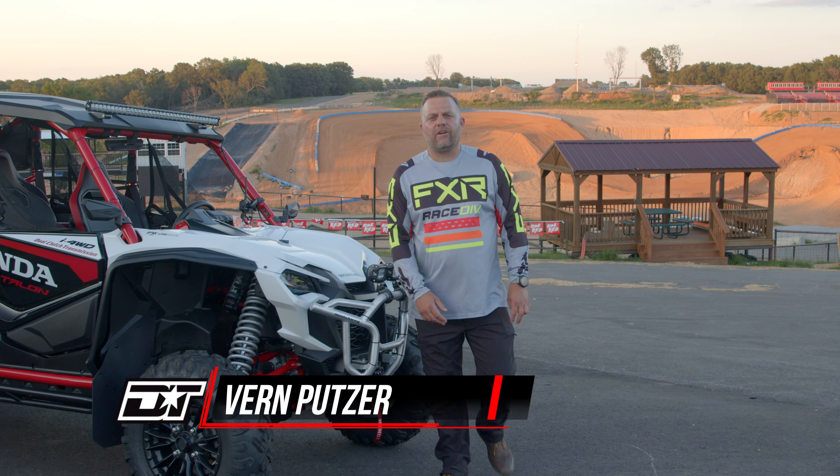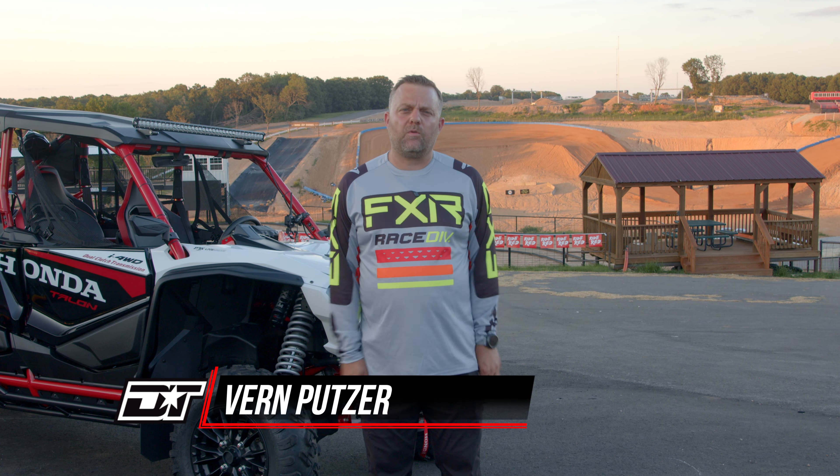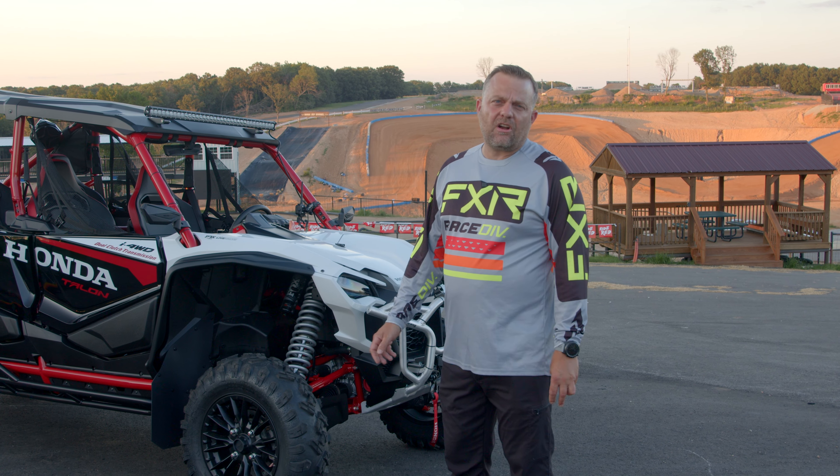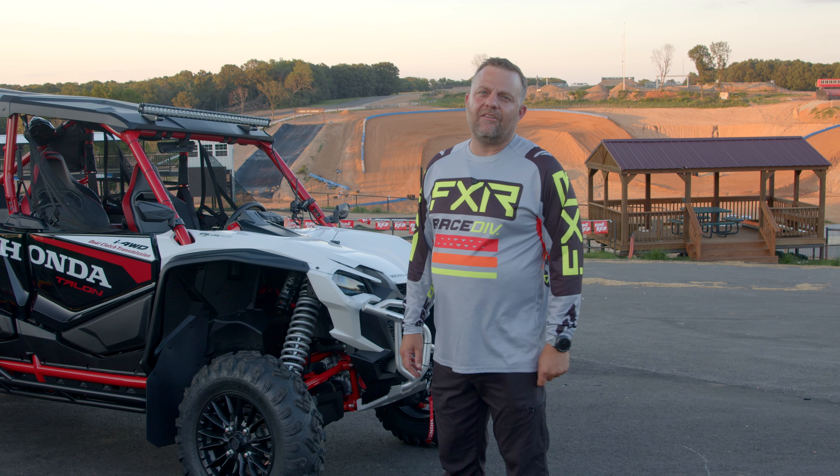Hey, what's up, Dirt Tracks Nation? We're here at Mid-America Outdoors in Jay, Oklahoma, one of North America's premier off-road parks, and we're here with American Honda to check out the brand-new Honda Talon 1000R four-seater with Fox Live Valve.